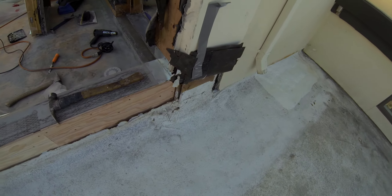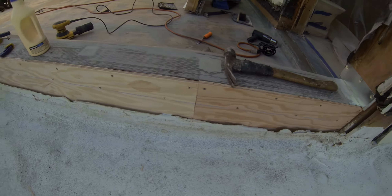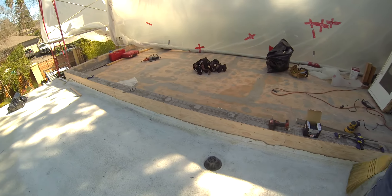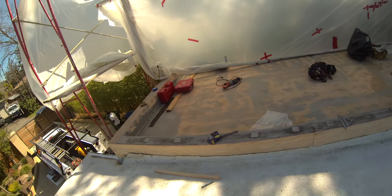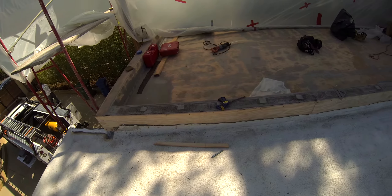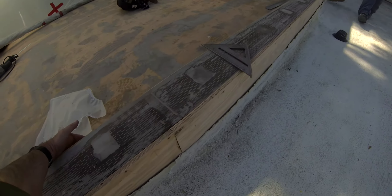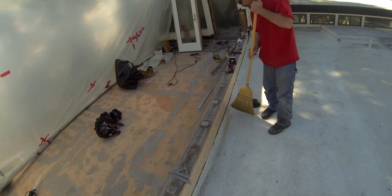This is now ready for the foam roof guys to come in and do their details. This is the final step of preparation before we put the waterproof deck membrane onto this deck — get the foam roof done, then we'll bring our waterproof membrane over this curb and down onto the foam roof detail here.